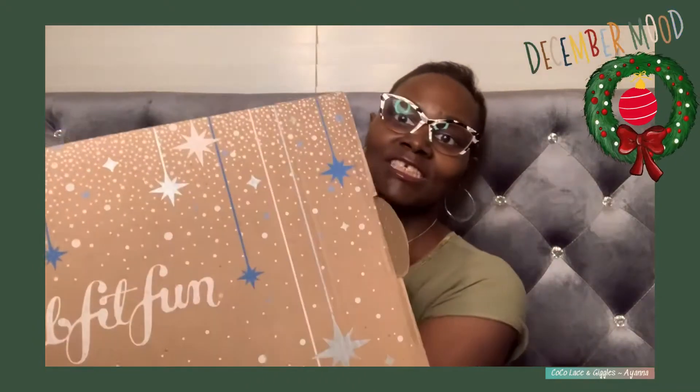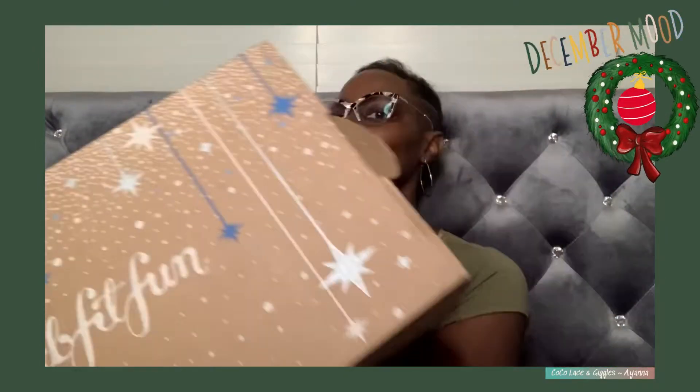Without further ado, I wanted to hop on today and talk about my FabFitFun Box. I just got it in the mail today — yes, it is Saturday. So hopefully I'll have this up by this evening; if not, you'll be able to see it Saturday morning with your coffee and all that good stuff. So let's hop on in. FabFitFun Box is kind of like up and down for me. This is my first full year of FabFitFun.